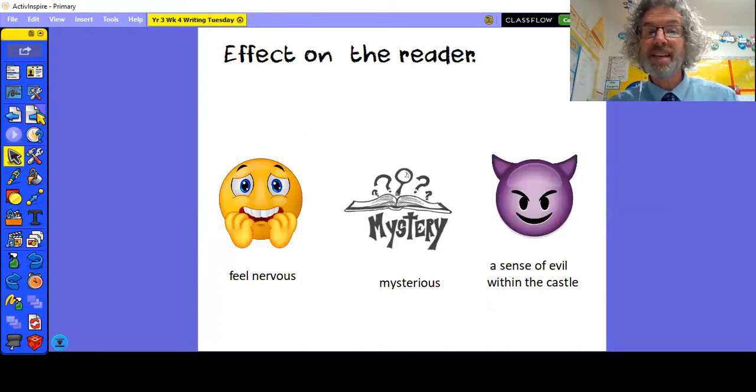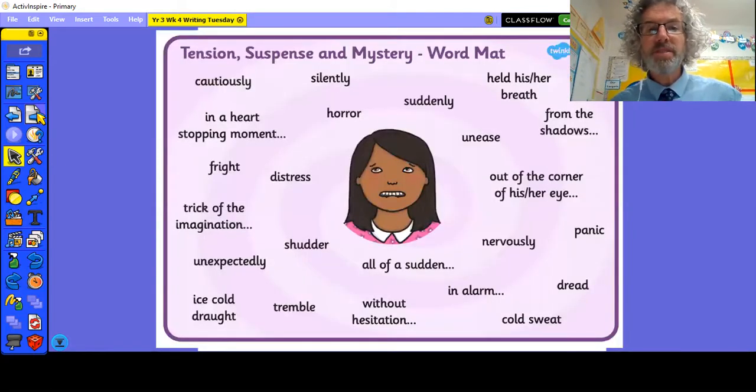So it's a bit of a change from yesterday. We want to make the reader feel nervous. There needs to be a sense of mystery, and maybe even the idea that there is something evil lurking within the castle. I've given you a different word mat today — this is our tension, suspense and mystery word mat.